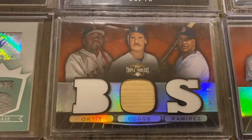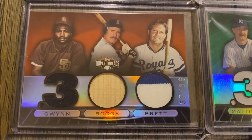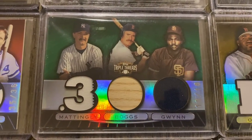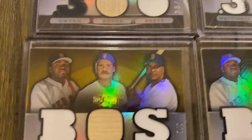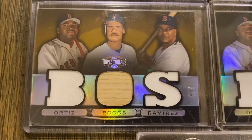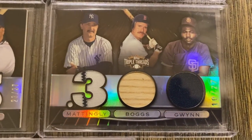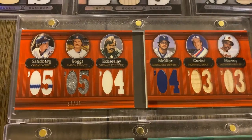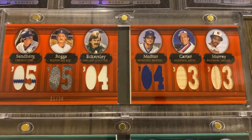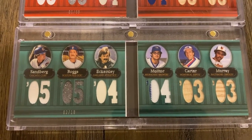We have some combo cards here: Ortiz, Boggs, and Manny Ramirez out of 36. Mattingly, Boggs, and Gwynn out of 36. Gwynn, Boggs, and Brett out of 36. Some of the emerald versions here out of 18. The gold out of 9 — looks like I actually have two of the golds out of 9. There's an out-of-27 version, and I think this is the sepia. Then I have a couple of booklet cards from 2007. This one features Sandberg, Boggs, Ozzie Smith, Molitor, Carter, and Eddie Murray out of 36. And I have the emerald parallel out of 18.